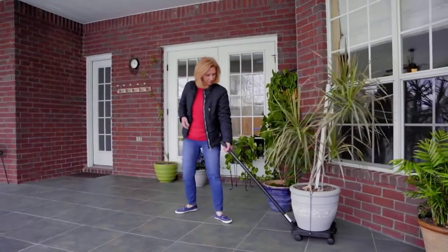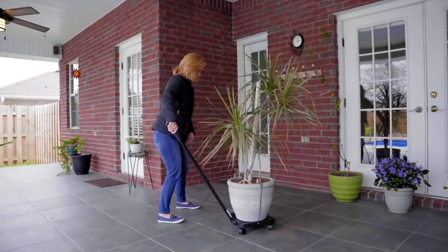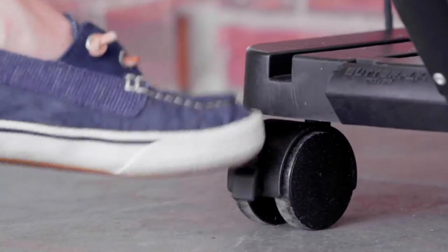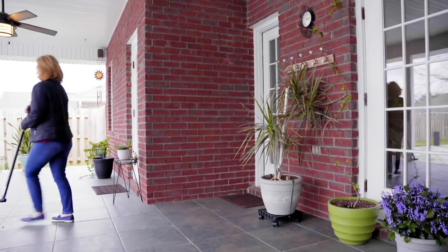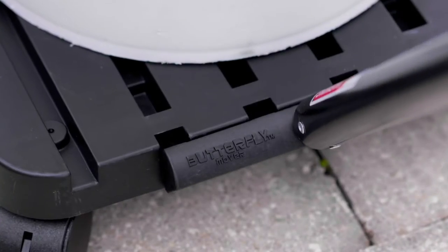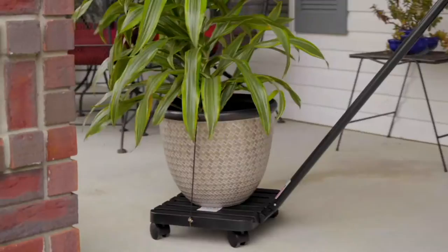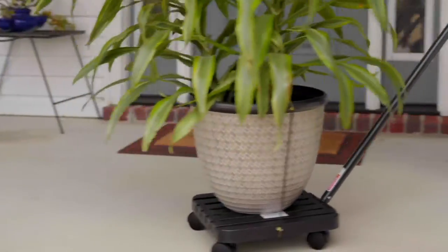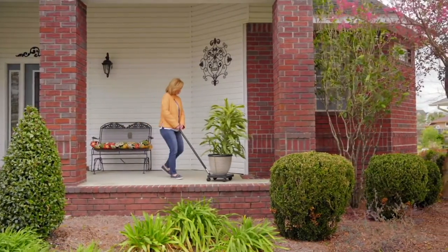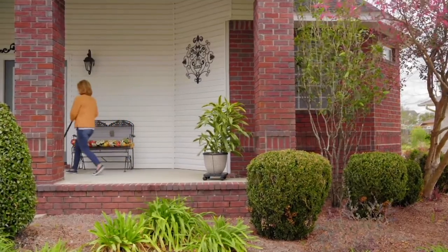This is an opportunity with our sister network QVC and HSN to find innovative products that make a big difference in people's lives. You're going to meet the inventor today. The inventor of this product, called the Butterfly Mover, created it to help her mother move heavy potted plants between seasons. She created it for her mom.